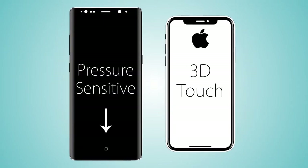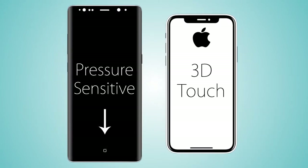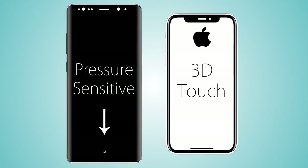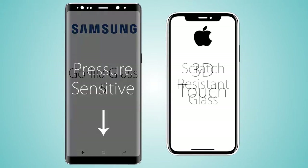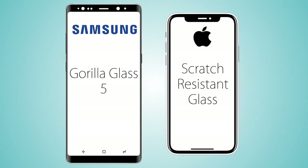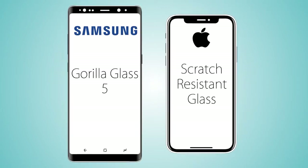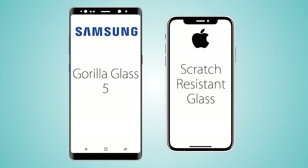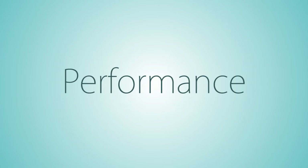Both handsets are coming with HDR10 display support. The iPhone X is also coming with 3D Touch, or pressure-sensitive display, which is great, while on the Note 8 this feature is only limited to the front home button. As for display protection, we're gonna have Gorilla Glass 5 on the Galaxy Note 8 versus scratch-resistant glass on the iPhone X, which Apple uses on every iPhone.